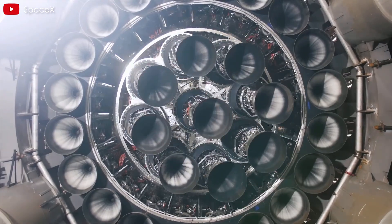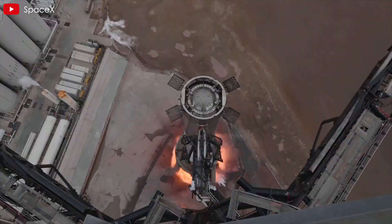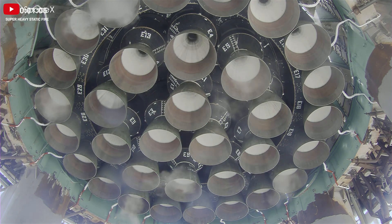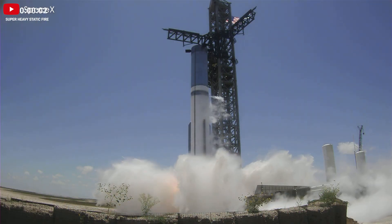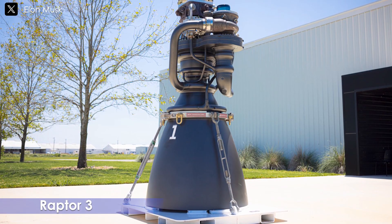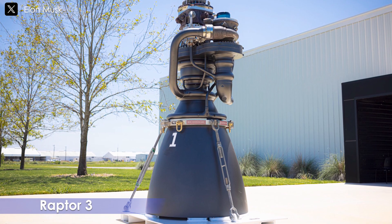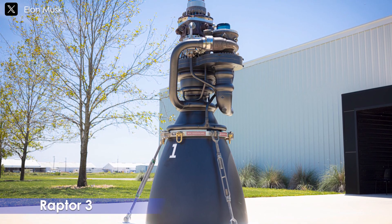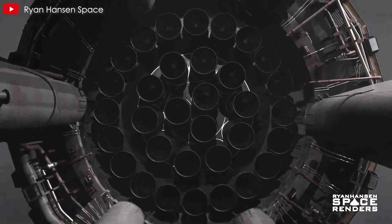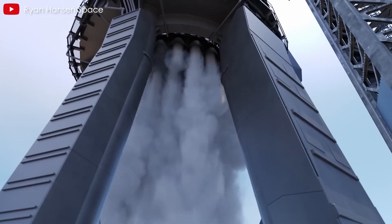That engine is none other than SpaceX's new Raptor 4. But why does Starship 5.3 require a larger engine instead of continuing to use Raptor 3? So far, SpaceX has used Raptor 2 for the ship section of Starship 5.2. The super heavy booster for that version has yet to debut, but it is expected to incorporate the promising Raptor 3. Naturally, Starship 5.3 will demand an even newer and more powerful engine. Some may consider this speculative since SpaceX has not officially announced the next-generation Raptor. However, Elon Musk, the founder of SpaceX, has indirectly hinted at its development.